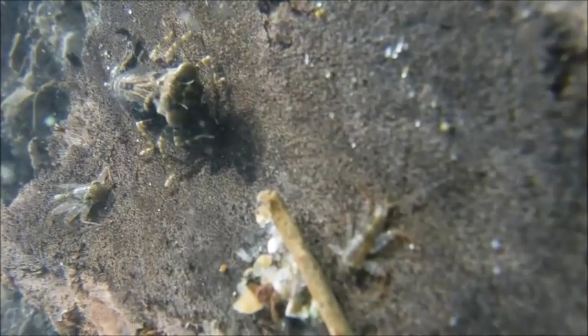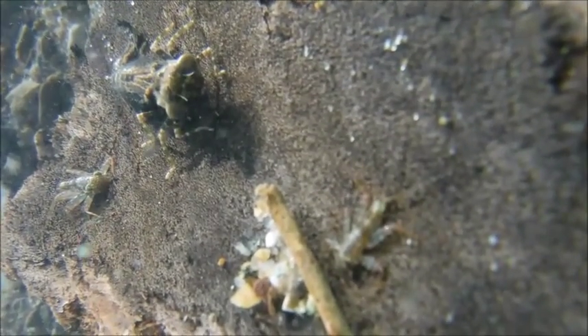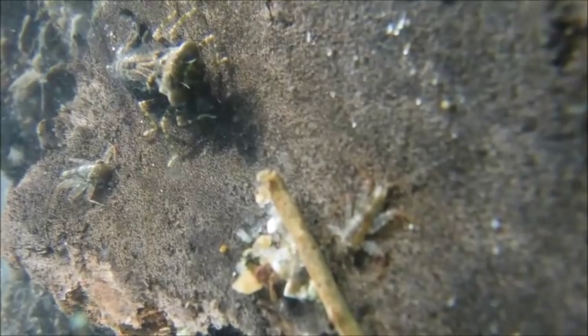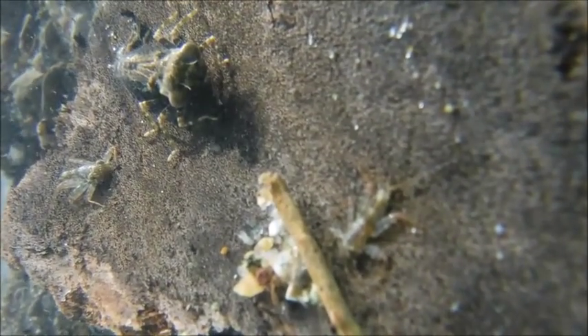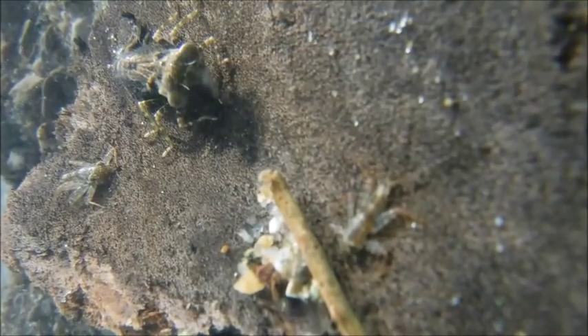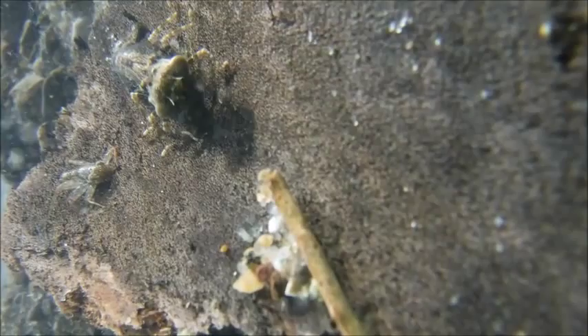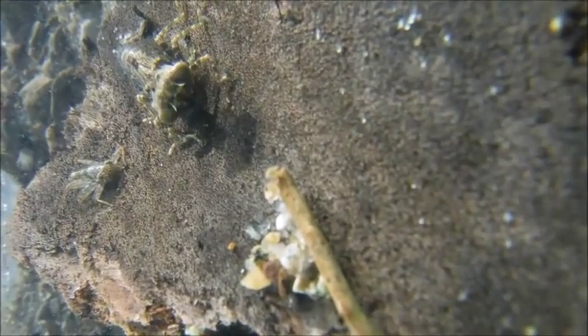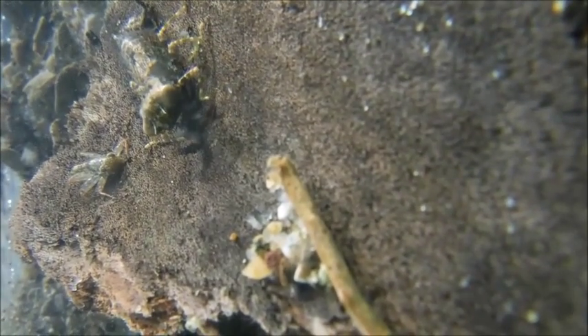As the dragonfly approaches, the mayflies stay still. Dragonflies are thought to have excellent vision and can capture prey quickly. One mayfly evades the dragonfly, moving to safe ground. The other one is still in trouble. The mayfly stays totally still, and he doesn't seem to be noticed.